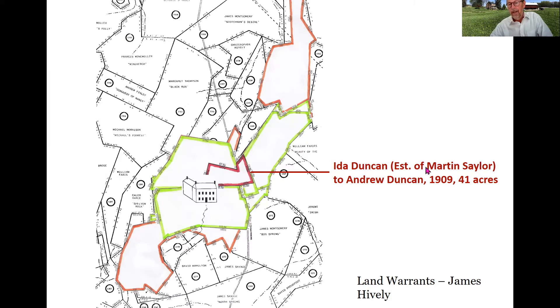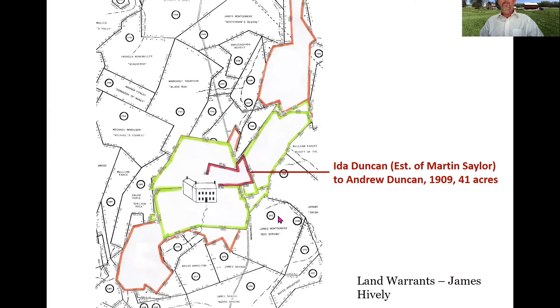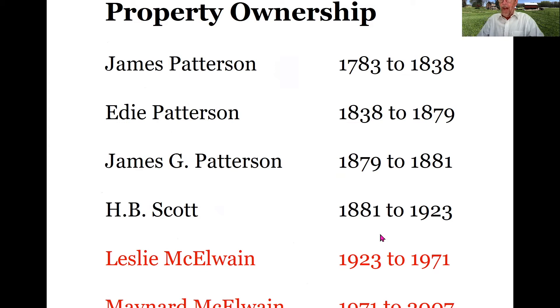In 1909, Ida Duncan, settling the estate of Martin Saylor, sells the parcel with the public house to Andrew Duncan, who then becomes the proprietor of the hotel starting in 1909. The final family to live on the parcel are the MacIlwaines. Leslie MacIlwaine purchases it from Mary Scott, widow of Hugh Scott, in 1923, and owns the property up to his death in 1971. At that point Maynard MacIlwaine, his son, owns it well into the 21st century.